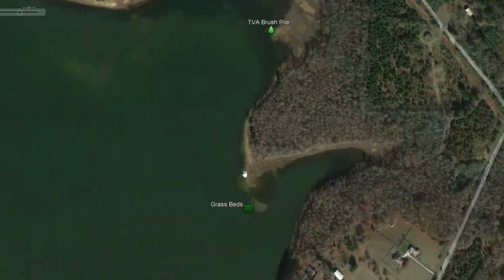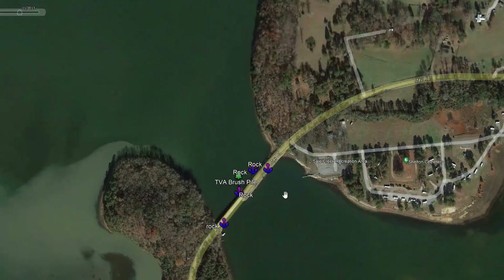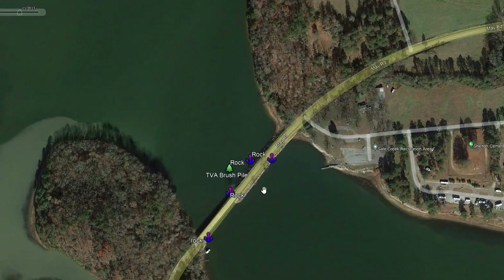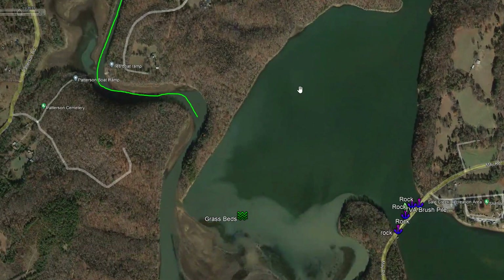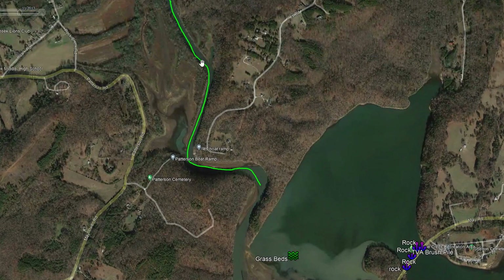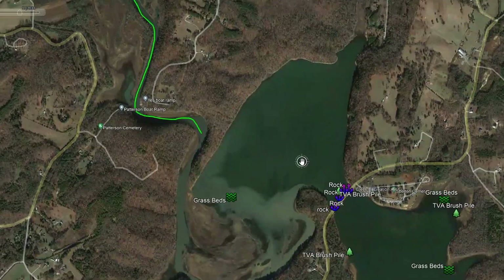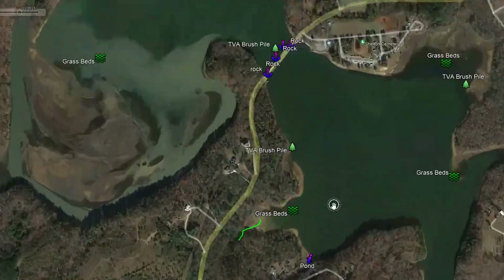We've got some grass beds up in here, another TVA brush pile back here, and more grass beds to check out. As we move up here and get over to May Road, we've got riprap and rock around here — another good place to find fish, especially at these pinch points. This bridge is narrow, so you can basically fish the entire bridge. Looks like we missed a boat ramp, but there's another over here too — you can go to the Seal Creek Recreational Area. Just looking back in here, not many waypoints to find, but we noticed a lot of grass and a good river channel that brings you back through there.